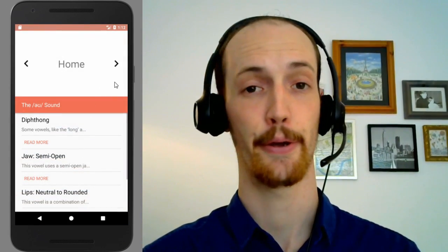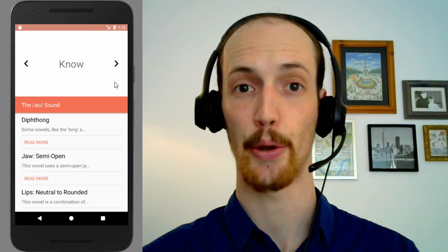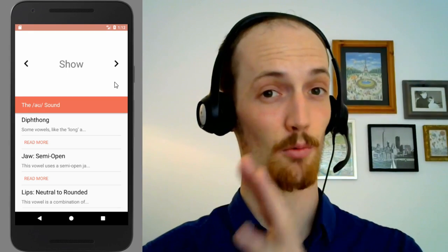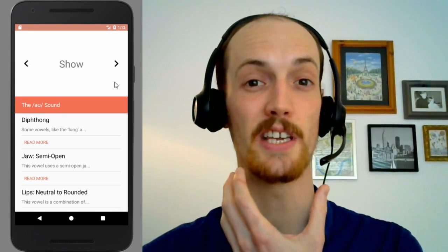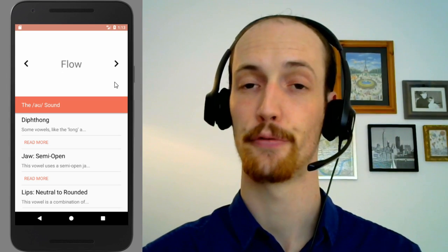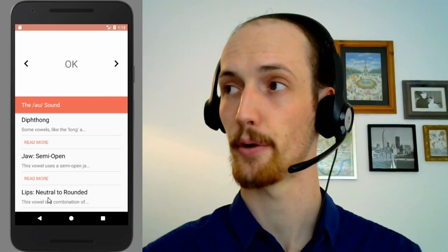Home. Home. Know. Know. Grow. Grow. Show. Show. You notice that in the recordings I sound a lot deeper — 'show' — whereas here I'm 'show'. Flow. Flow. Okay. Okay.